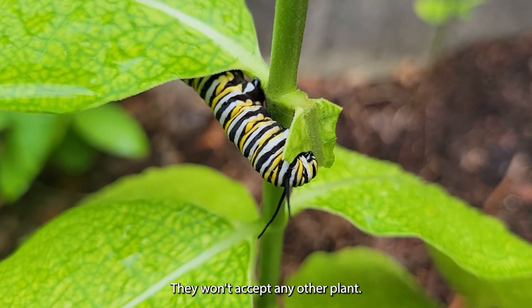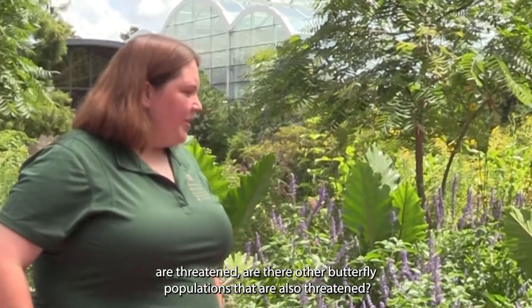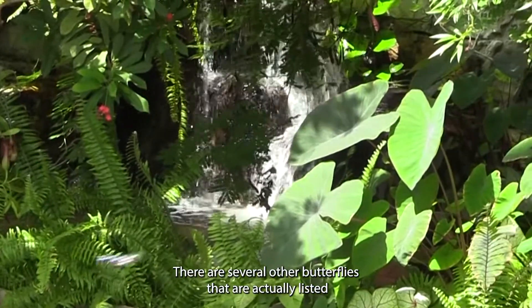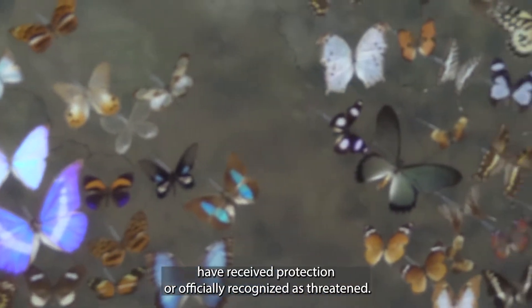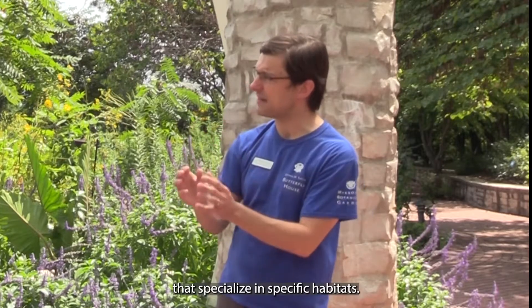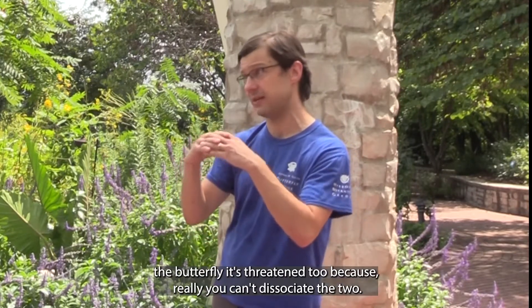Human activity has led to a decrease in the milkweed population, but human activity can also restore it. So if monarch populations are threatened, are there other butterfly populations that are also threatened? There are several other butterflies that are actually listed on the endangered species list — around 20 or so that have received protection or are officially recognized as threatened. Many of these are small butterflies that specialize in specific habitats, so you can really see that as their habitat gets threatened, the butterfly gets threatened too, because you really can't dissociate the two.